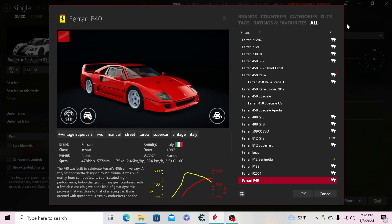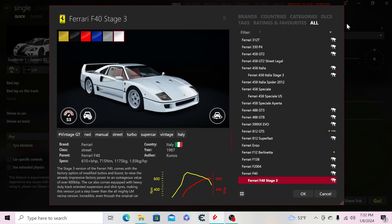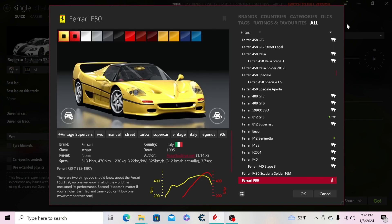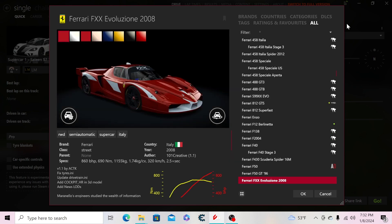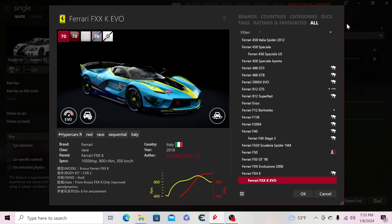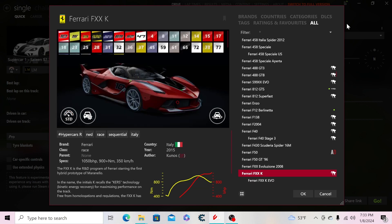Then the 488 GT3, 488 GTB, 599 XX Evo, 812 GTS, 812 Superfast, an Enzo, the F12 tdf, F138, F2004, F40 Stage 3, F430 Scuderia Spider, F50, F50 GT, FXX Evolution — I can't pronounce the full name. Then the FXXK and the FXXK Evo, which uses the previous car as a base and just adds the body kit and changes downforce without altering physics.